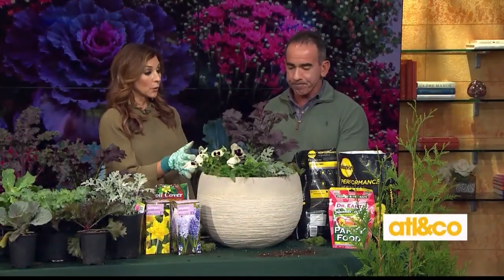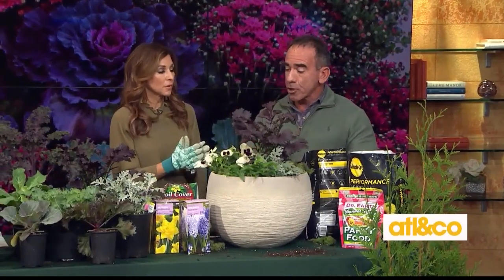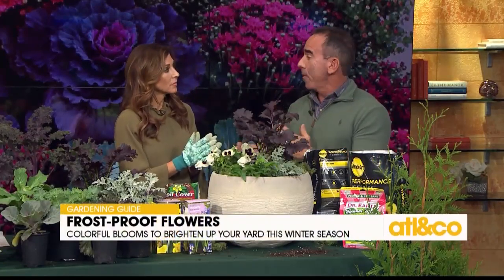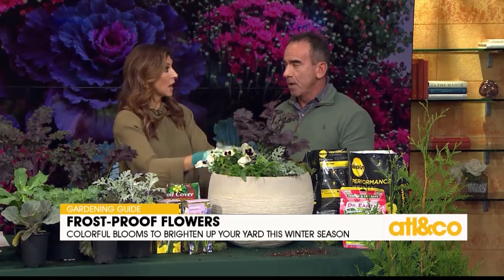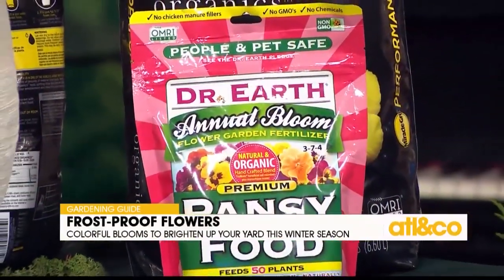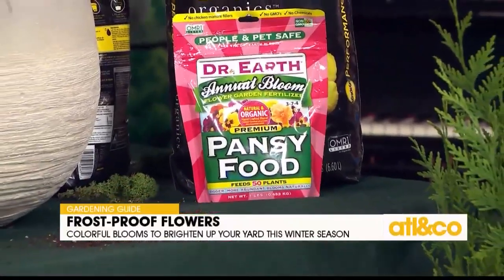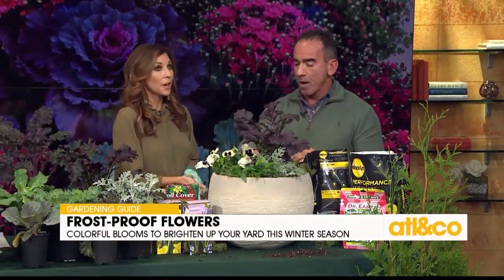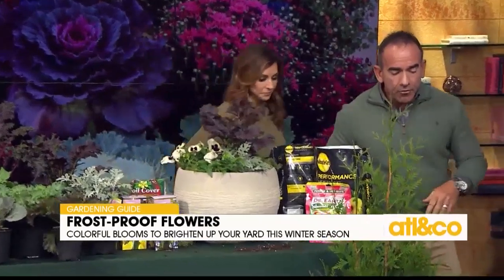Once you assemble your pots, water them in and fertilize. Pick up some pansy food and fertilize every other month — you don't have to feed as often in winter. For watering, don't do it every day. Soak it really well and then water about every three days. On a really windy day, a container will dry out quickly, so do the finger test to see if it needs extra water.